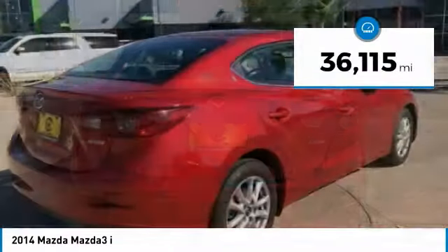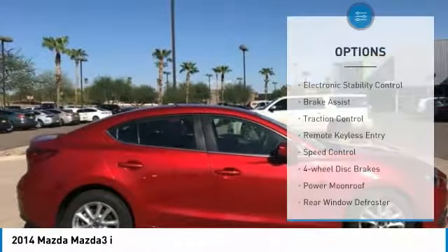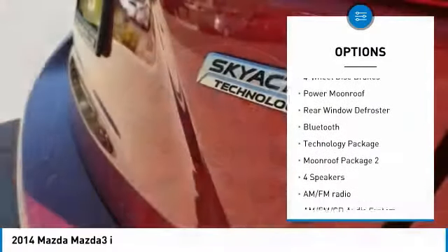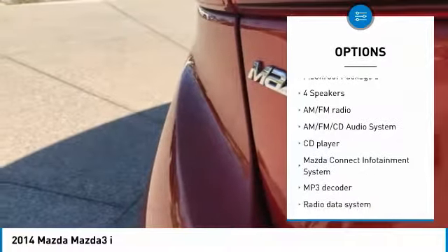This vehicle has less than 40,000 miles. Here are some of this vehicle's great options: electronic stability control, brake assist, traction control, remote keyless entry, speed control, four-wheel disc brakes, power moonroof, rear window defroster, Bluetooth, technology package.